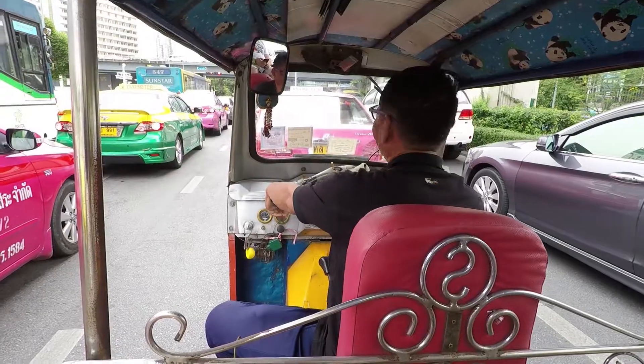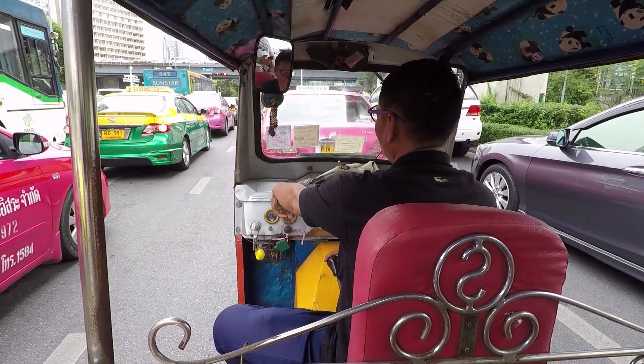We're leaving Lumpini Park and heading next to the Mandarin Oriental Hotel, which is a very famous hotel here in Bangkok. We're going to check it out and try to find some lunch or snacks. It's supposed to be the fanciest and one of the oldest hotels in Bangkok. We'll poke around the lobby and hopefully find some interesting stuff. We got too much traffic in Bangkok.